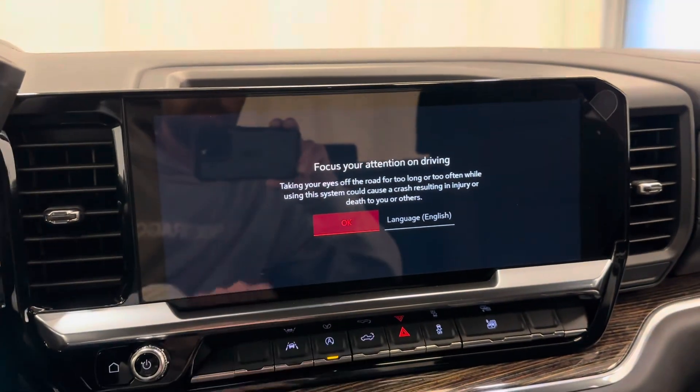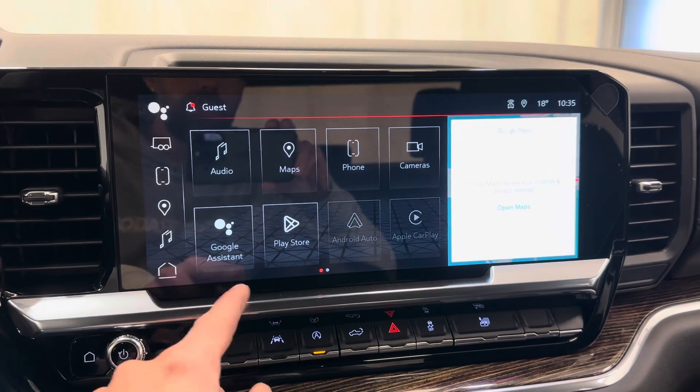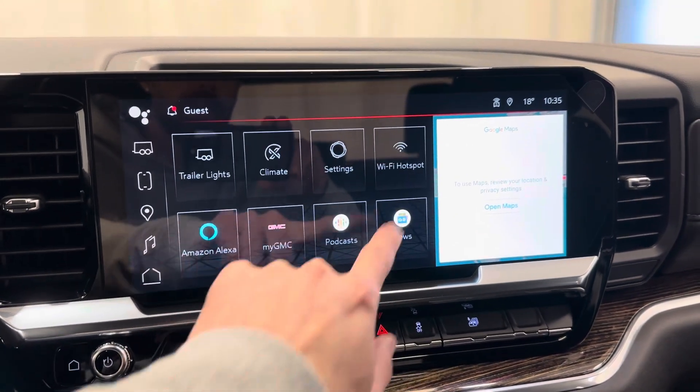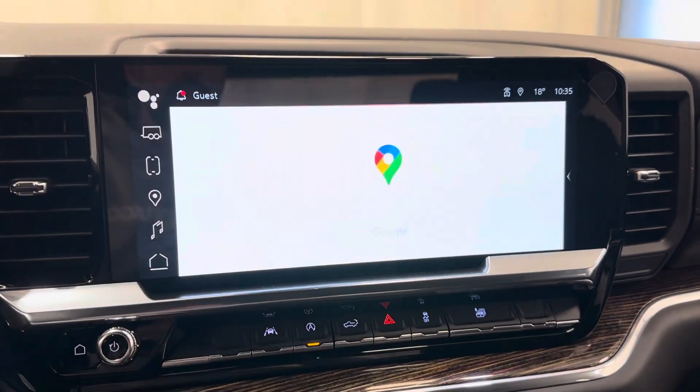Let's take a look at the infotainment. We've got Google Assistant, Play Store, Android Auto, Apple CarPlay, Wi-Fi Hotspot, Amazon Alexa. Also comes with Google Maps.